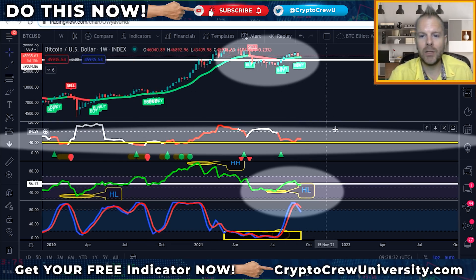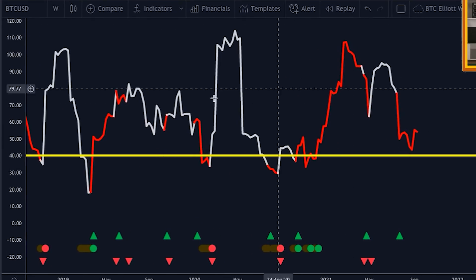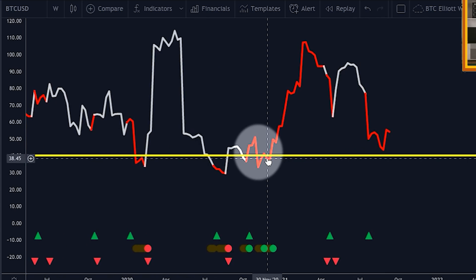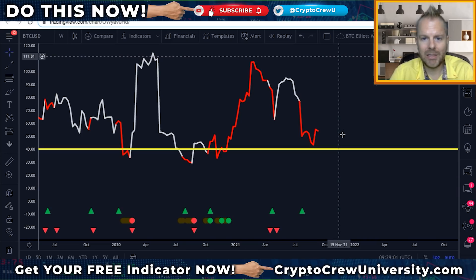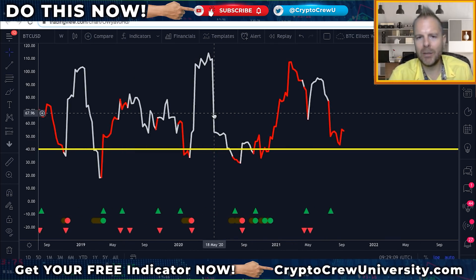It all boils down to the NVTHV — our custom indicator — and this is going to tell us the largest move of the year. Simply put, when you see this red and white line go below the yellow line, that's when we're going to make our largest move of the year. The largest move happened in November 2020, from roughly 18,000 up to 65,000. The largest move of the year happens when the volatility is low. This essentially combines the NVT and the HV — historical volatility. When the volatility gets really low, it's the calm before the storm. If you've ever lived at a beach with no wind one day, the next days are usually a crazy storm. Get ready for a storm.